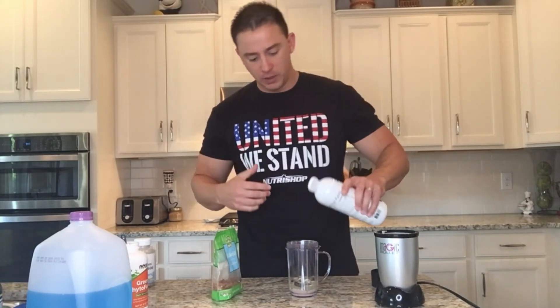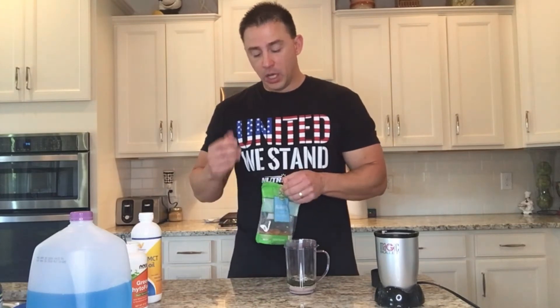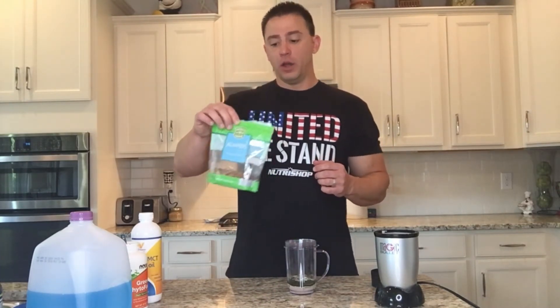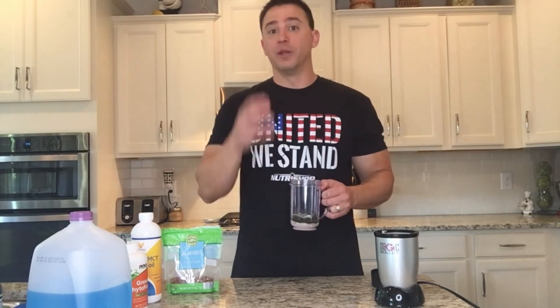Next is MCT oil — this is basically coconut oil, medium chain triglycerides. I don't measure it, I just dump a little bit in. This is going to increase the fat content of your macros in the shake, and as you increase the fat intake it's going to help you get through the morning easier and get to lunch without being hungry. Another thing you can add if you find you're getting a little hungry before lunchtime is almonds — the fat content in almonds will also help you reach lunchtime. Just be aware that almonds don't always blend evenly, so you may have some nuggets left at the bottom.